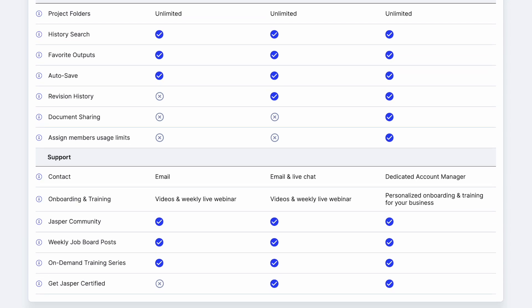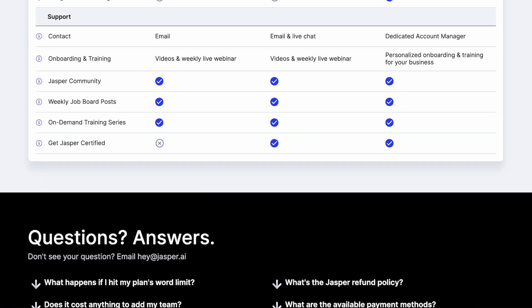I would recommend you get boss mode if you are serious about using AI for your blogs. You can slide the plan up depending on how many words you think you're going to produce every month. If you are a business wanting more than five users, custom templates, workspace admin features, document sharing permissions, personalized onboarding and training, and a dedicated account manager, you can contact sales for a custom enterprise plan. The bottom line: Jasper is for most people — this is probably my best overall option, constantly being updated and includes most of the features you really need.